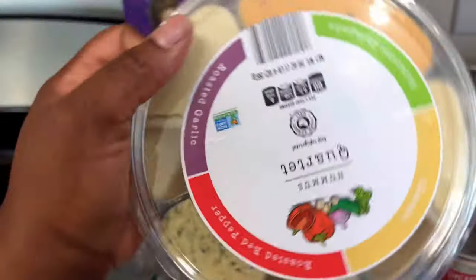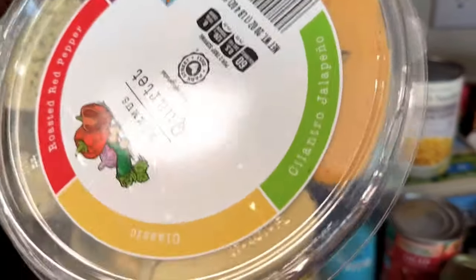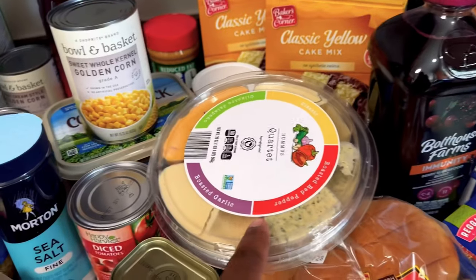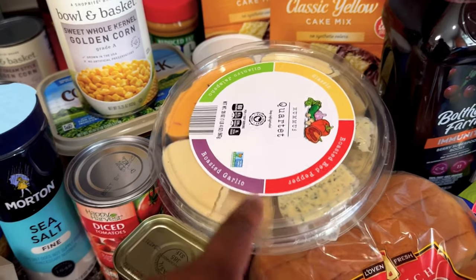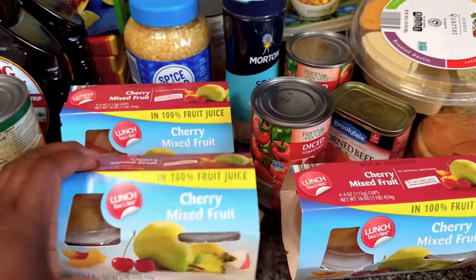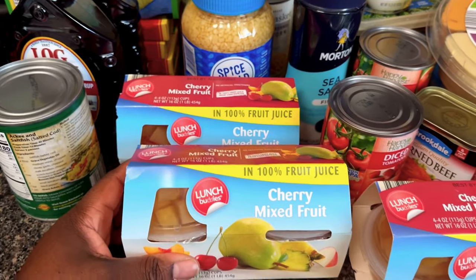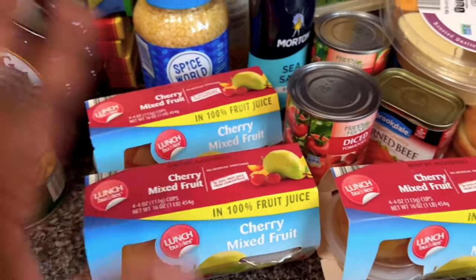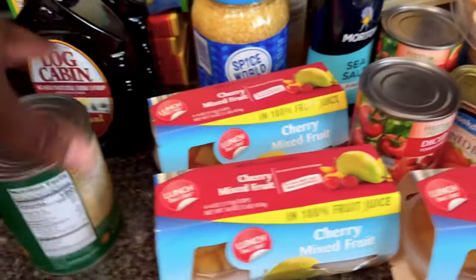This is some hummus — pepper roasted garlic, cilantro jalapeño, and classic. This would go good on pita bread or toast. The kids love this mixed fruit — actually I love it too — and when I get these they have to be in 100% fruit juice. No artificial business happening over here if I can help it.